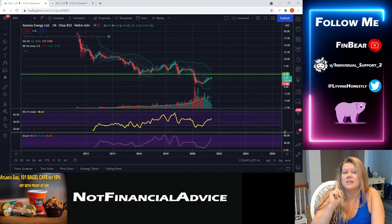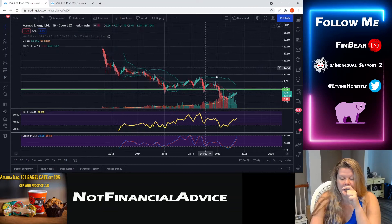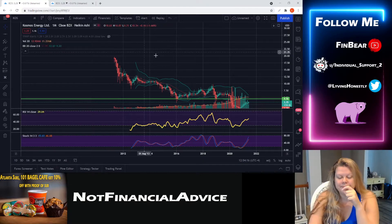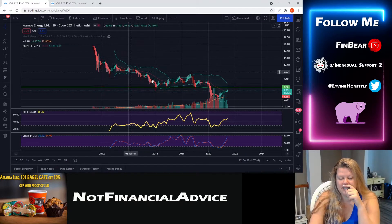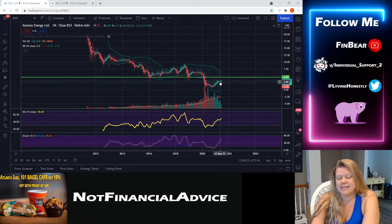Here we have the monthly candle chart. As you can see, price has only gone down since it's been traded on — I believe this is the Nasdaq. It's gone down, consolidated, gone down again, consolidated, tried to go up a little bit, then back down and consolidating again. Moving up again now, I would not be shocked to see some more consolidation and possibly a continuation of this downtrend.